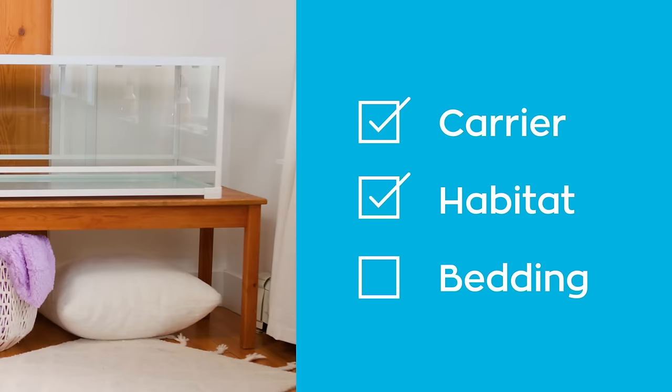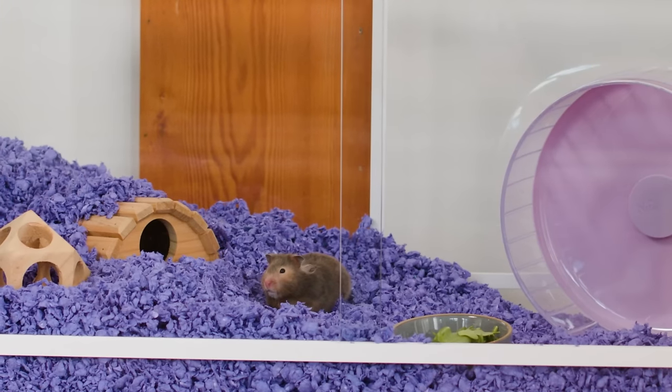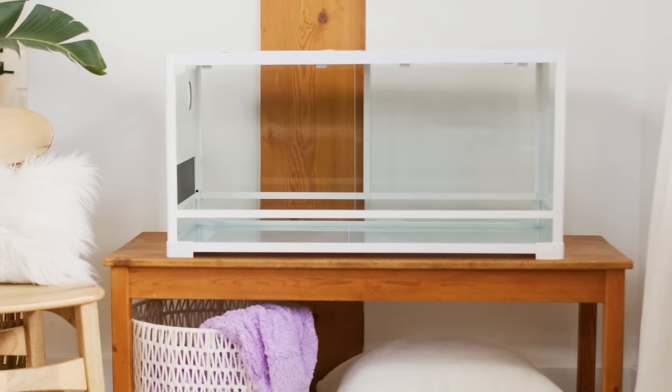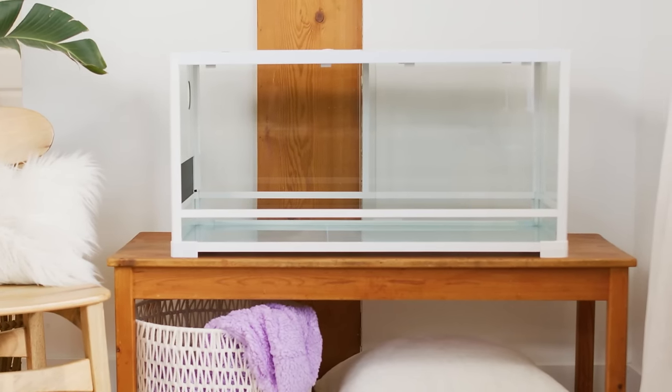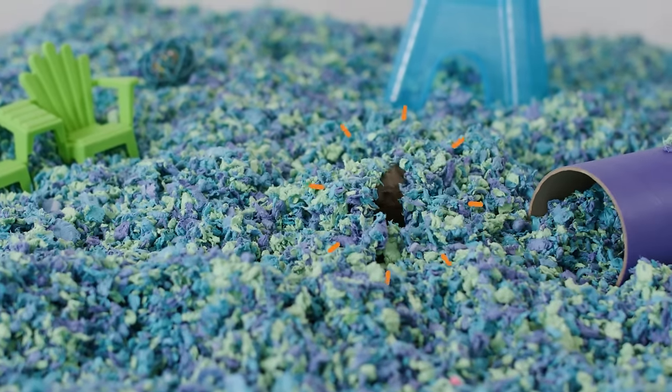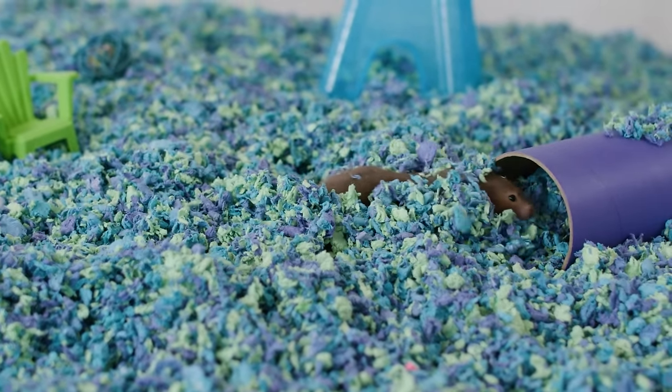There are several options for habitats — just be certain it's appropriate for the pet you choose. Avoid habitats with wire bottoms, as they can hurt your critter's little feet. Bigger is better. We chose this one; it has plenty of space for everything she needs. Nutmeg loves to burrow and build tunnels, so she's right at home in her habitat filled with lots of comfy bedding.